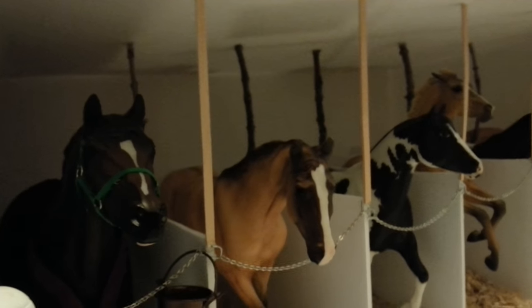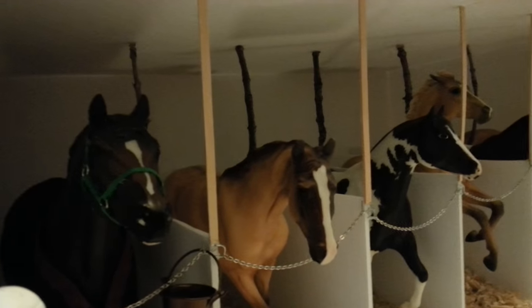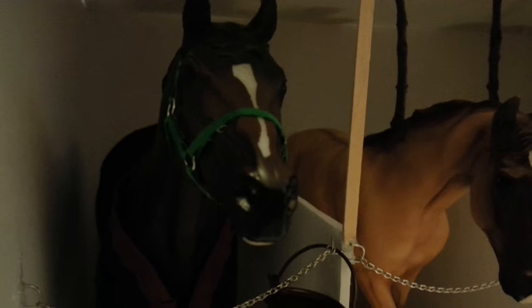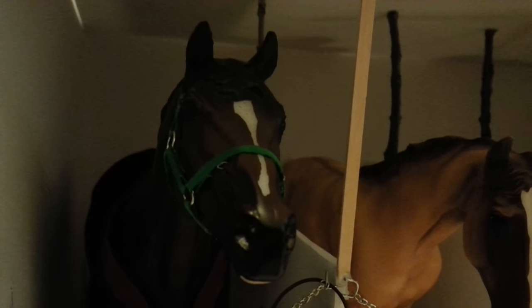So we have this barn — it's about six stalls. We got a lot of new horses and a lot of horses you guys have seen before. Right here we have Spartan. I'm not sure why he's wearing his blanket — I think I just took him off my shelf not too long ago and was too lazy to take it off.